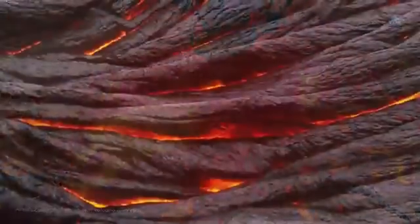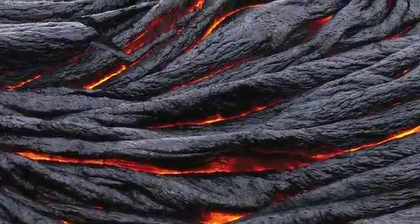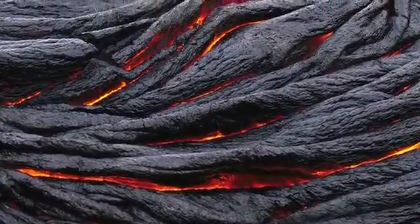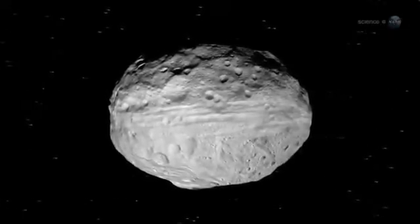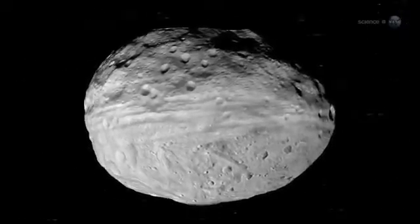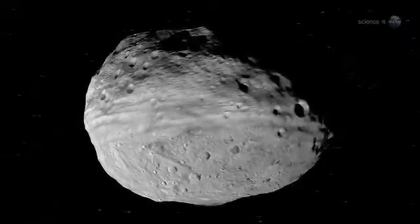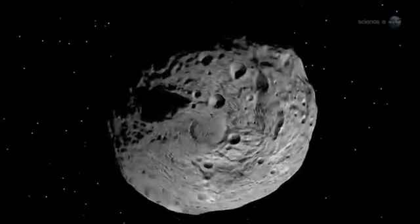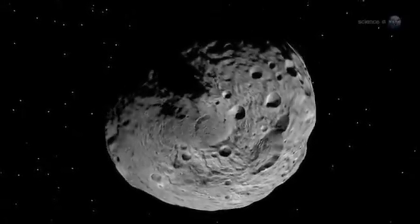Vesta's plains seem similar to Hawaii's surface, which is basaltic lava solidified after flowing onto the surface. Vesta has so much in common with the terrestrial planets. Should it be formally reclassified from asteroid to dwarf planet? That's up to the International Astronomical Union. But at least on the inside, Vesta has characteristics similar to the terrestrial planets. If anyone asks Russell, he knows how he would vote.